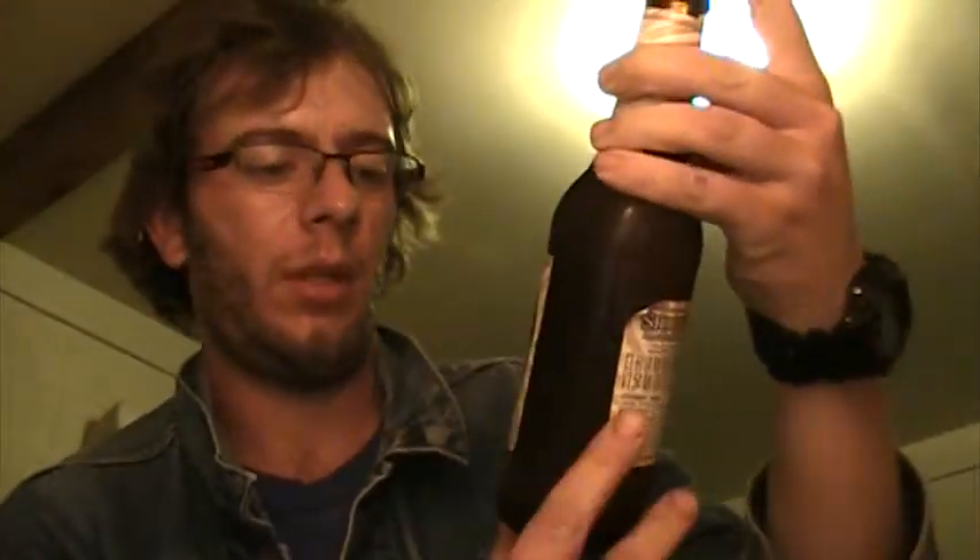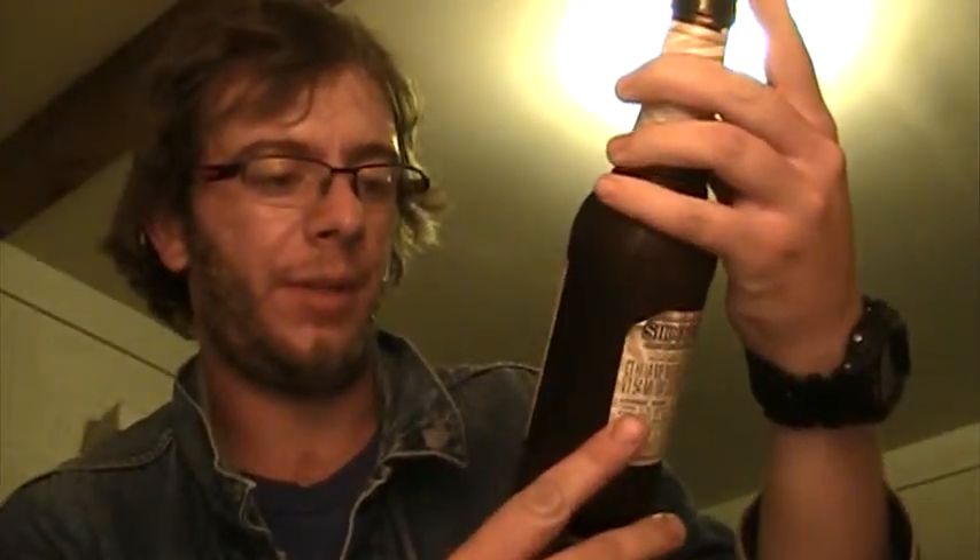Hey guys, we're watching Vulgar's Beer Reviews. This time we're taking a look at Shock Top Honey Bourbon Cask Wheat. This is brewed in St. Louis, Missouri. 5.5% alcohol by volume. Brewed by Anheuser.